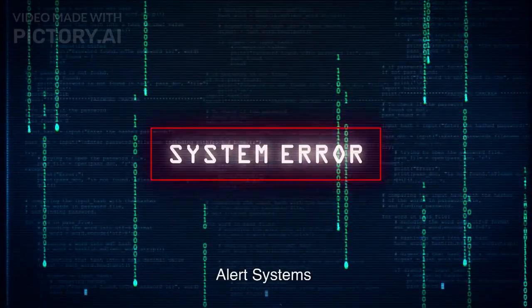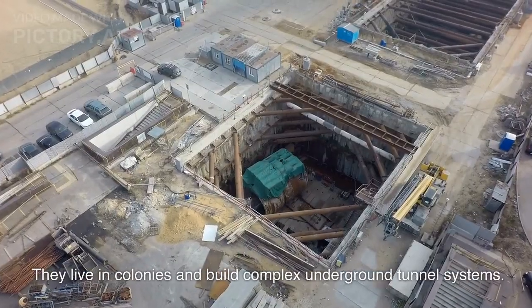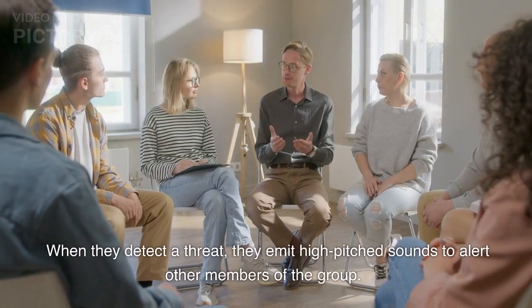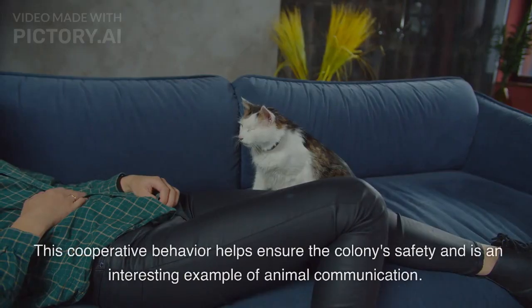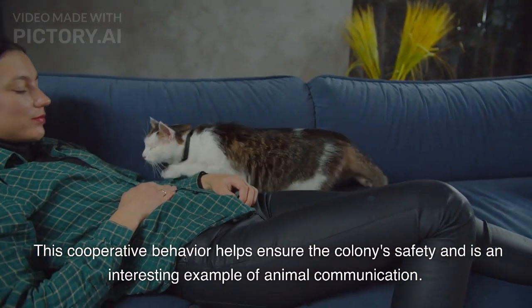Alert Systems. Another fascinating feature of marmots is their alert system. They live in colonies and build complex underground tunnel systems. When they detect a threat, they emit high-pitched sounds to alert other members of the group. This cooperative behavior helps ensure the colony's safety and is an interesting example of animal communication.